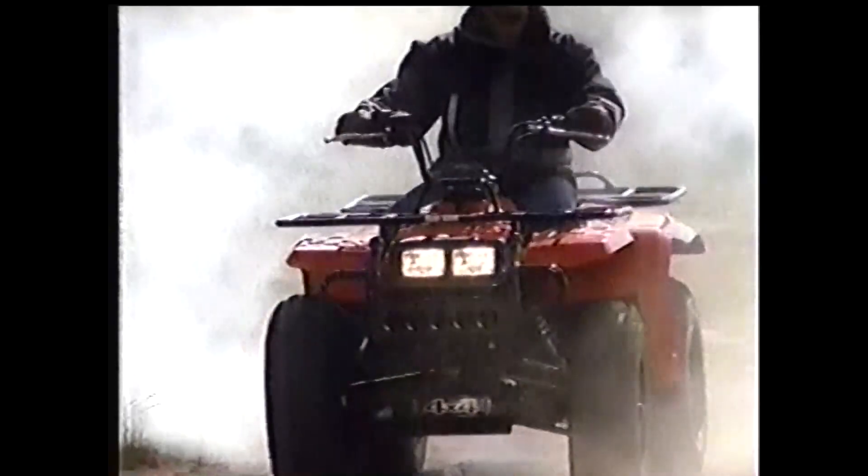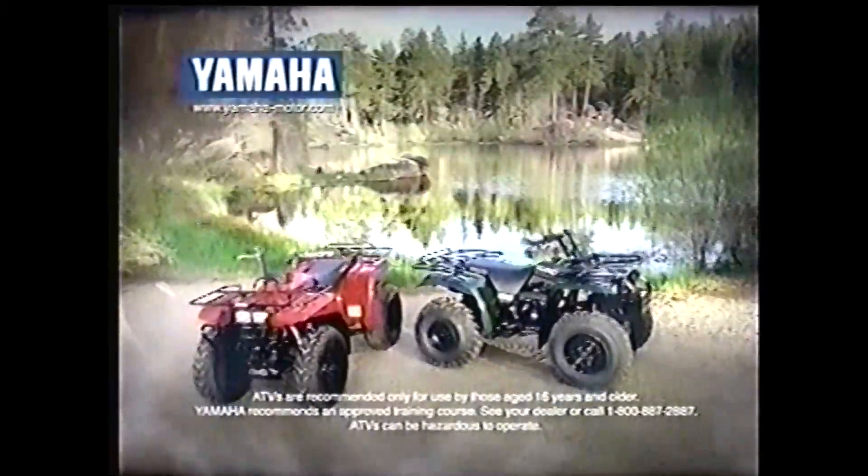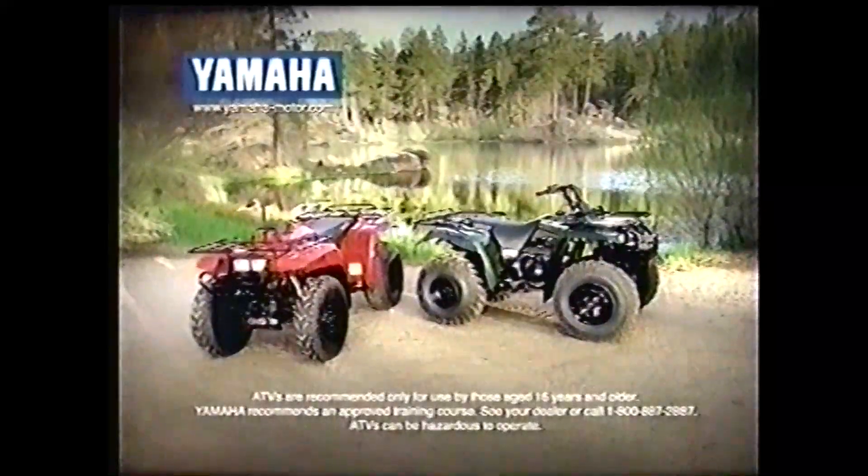When we set out to build the world's best ATV, we chose our role model carefully. The new Big Bear and Big Bear 4x4 from Yamaha. Because out here, there's a rule.